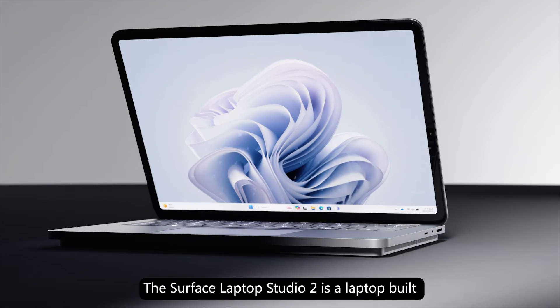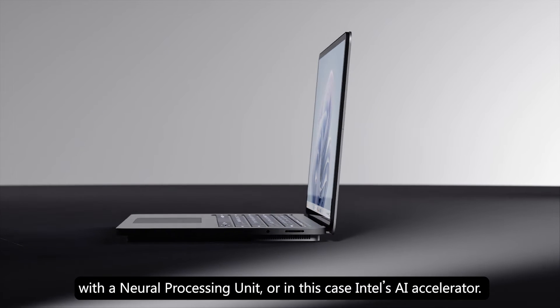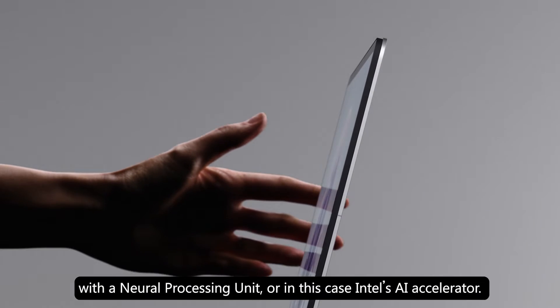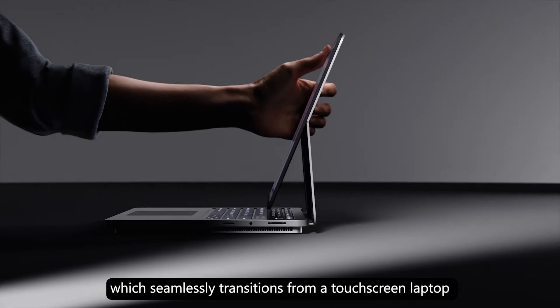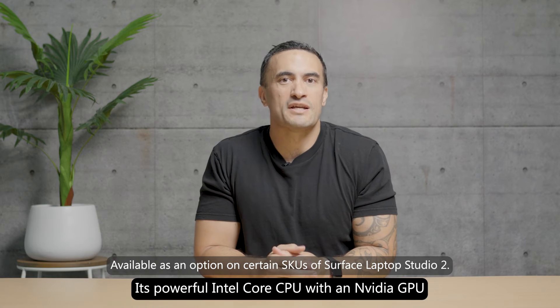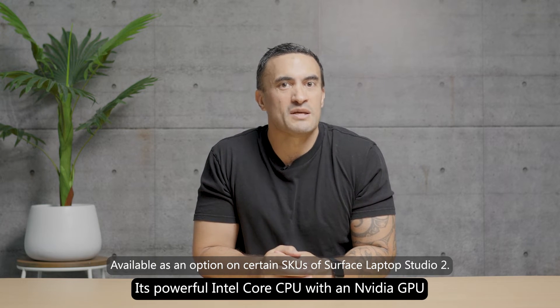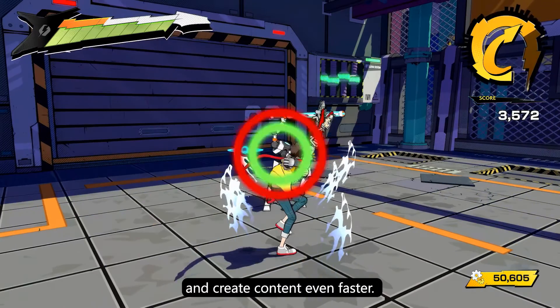The Surface Laptop Studio 2 is a laptop built with a Neural Processing Unit — or in this case, Intel's AI Accelerator. This is our most powerful Surface yet, which seamlessly transitions from a touchscreen laptop to a perfectly angled display for entertainment. Its powerful Intel Core CPU with an NVIDIA GPU means you can play the latest games and create content even faster.